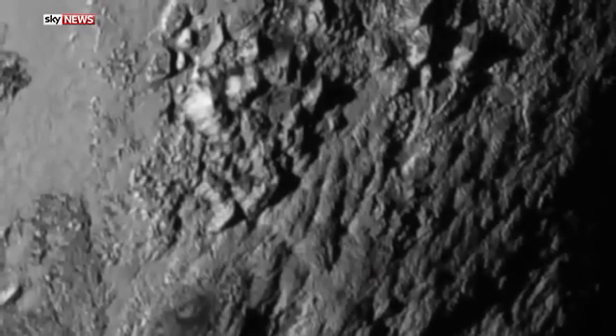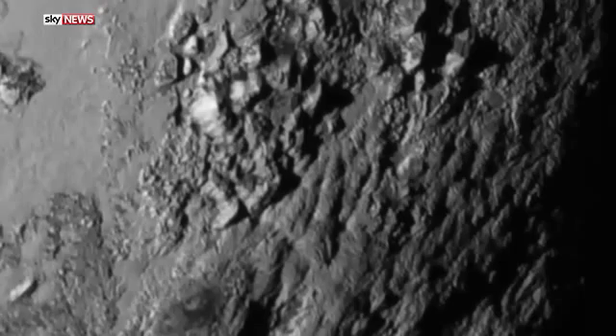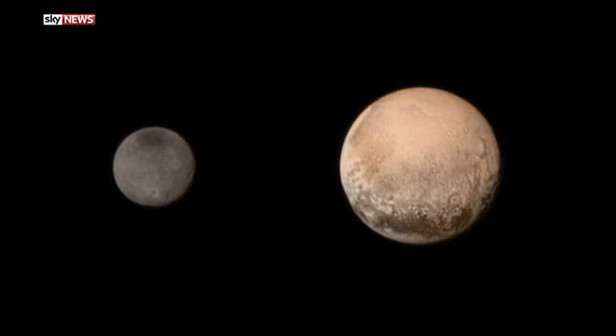We're just eyeballing it, but we think it has to be probably less than 100 million years old, which is a small fraction of the 4.5 billion year age of the solar system. It might be active right now. With no craters, you just can't put a lower limit on how active it might be.